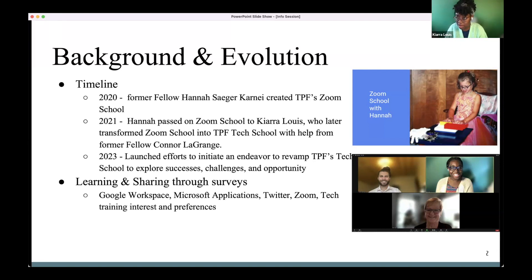Of course, TPF doesn't arrive with the answer when there's a problem — we arrive with a process of discovery. So from May to August of last year, I sent out a series of surveys regarding Twitter, Zoom, and Google Workspace applications, asking everyone how they use these tools, why they use them, and what their challenges are.